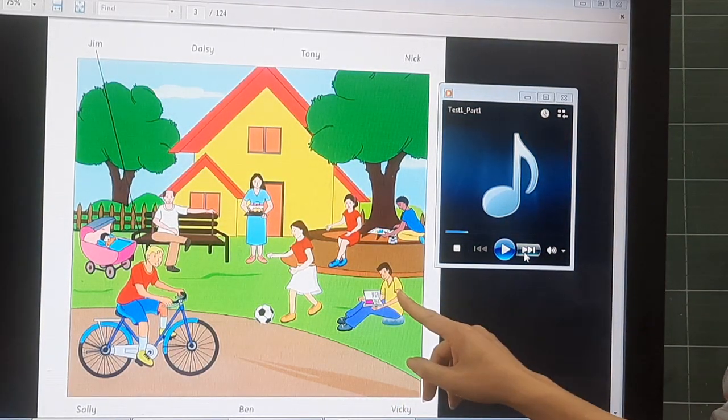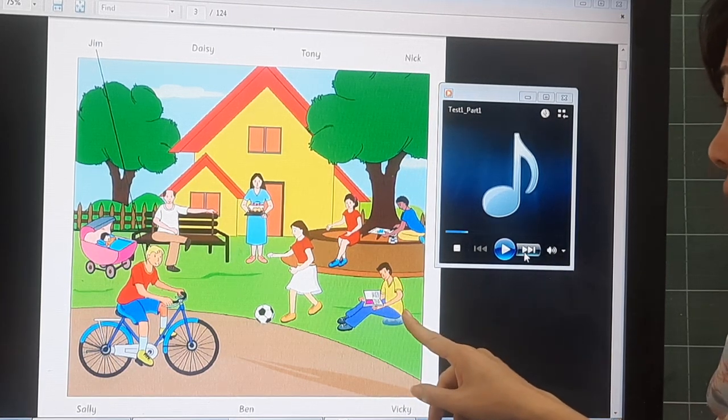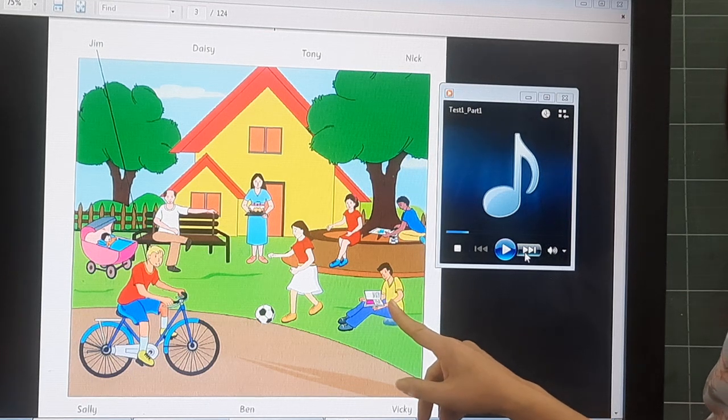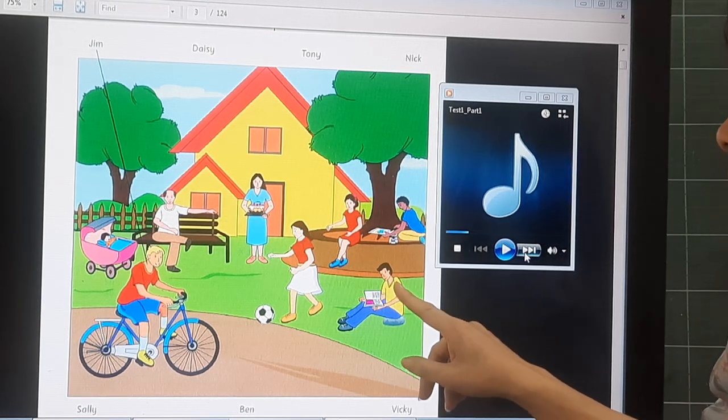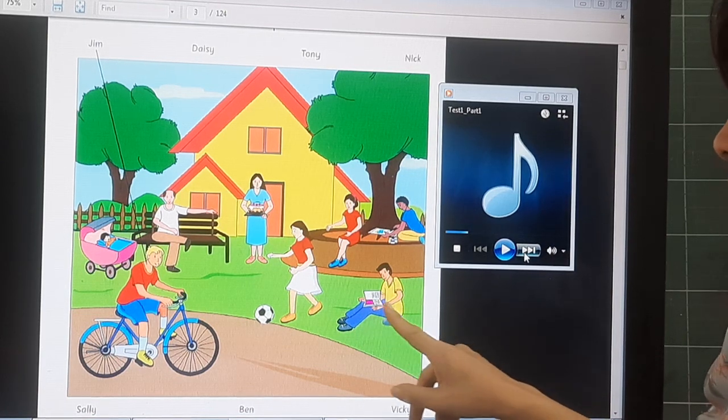What is this boy doing? He is reading a book. What is he wearing? He is wearing a yellow t-shirt and blue pants.